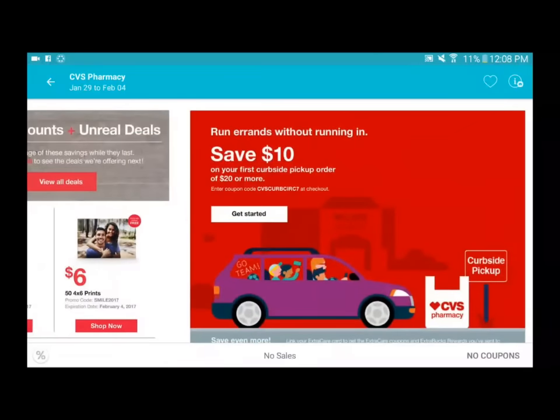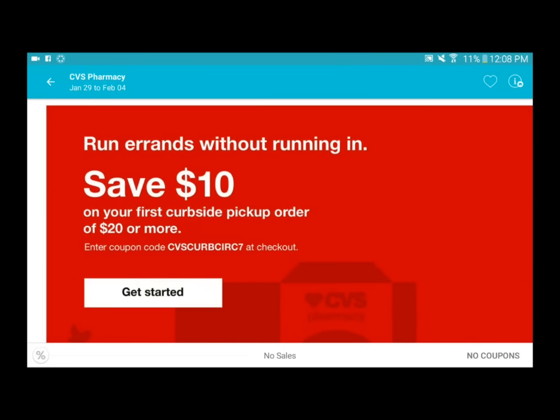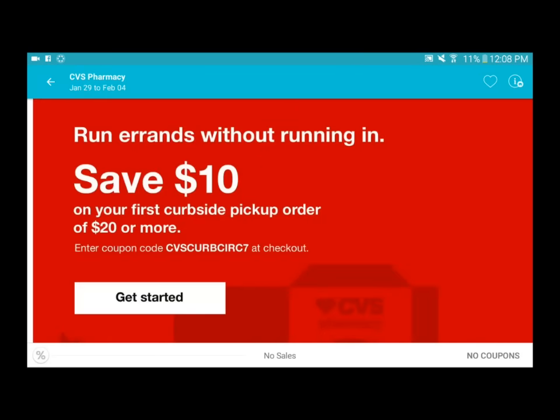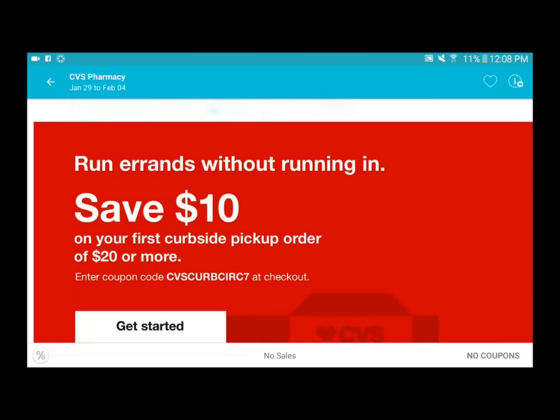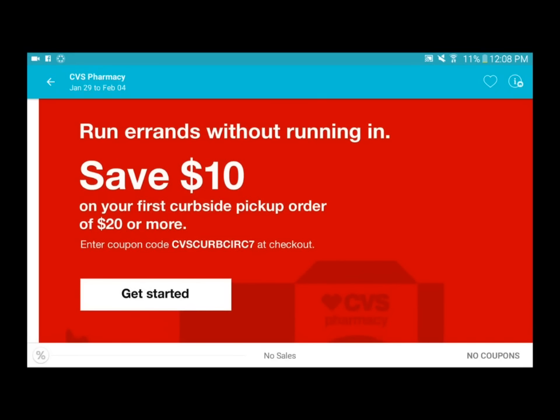The other thing I want to point out - if you're a brand new couponer who has never couponed at CVS before, I recommend the curbside deal. If you don't have any personalized coupons or manufacturer coupons to start with, you can spend twenty and get ten dollars off, which is pretty much fifty percent off any order you place.